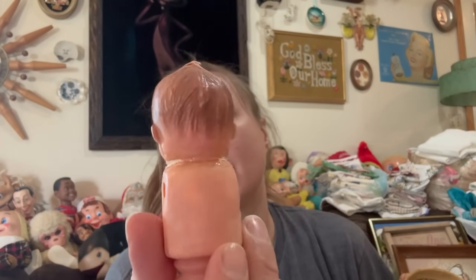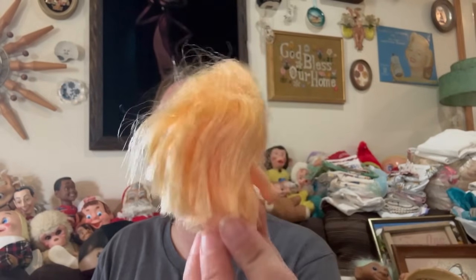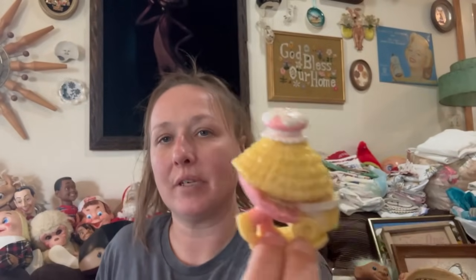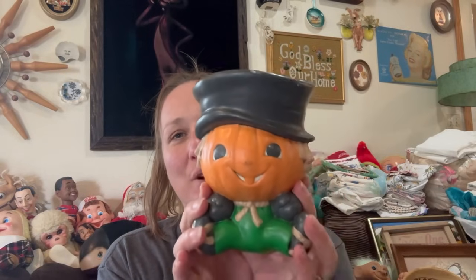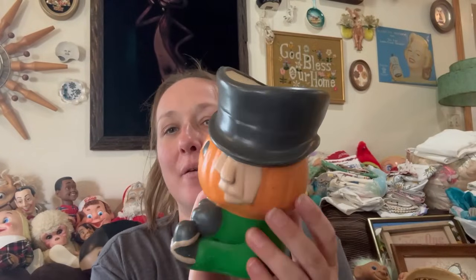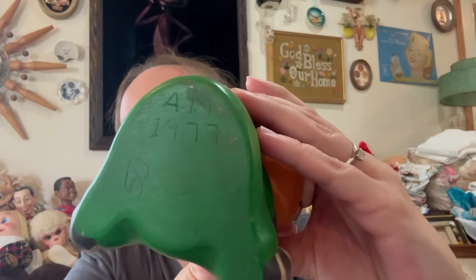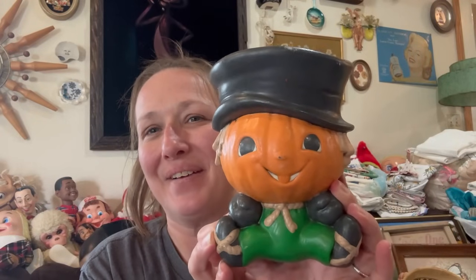Cute little baby — oh my goodness, it's missing its arms and its legs but I couldn't pass that up, right? That'll probably go into the vintage doll lot along with this girl — stinking cute and adorable, never seen that one before. And then I thought this was really cute — I thought it was Relpo at first, it looks like a Relpo Halloween planter to me. It's in really good condition, no chips or cracks. Somebody made it in 1977 and they did a very very good job. I love that mold — isn't that so adorable? That is the cutest thing ever, I love that piece.